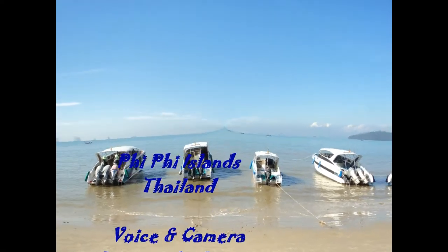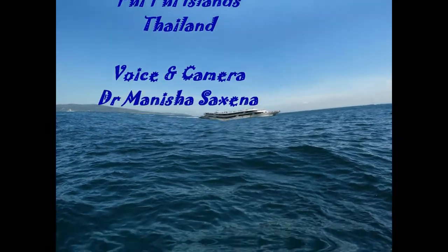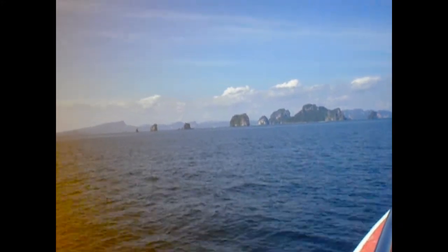Hi, this is Manisha and welcome to Phi Phi Islands. They are the most beautiful tropical islands of the world, located just 40 kilometers away from both Krabi and Phuket.